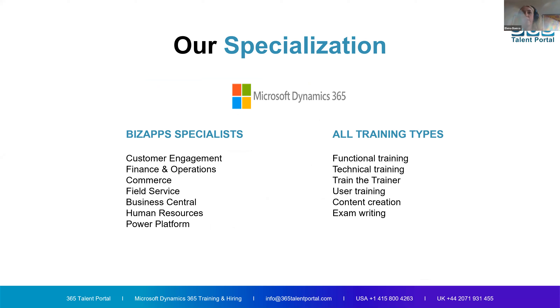We have actively worked with 54 trainers from our community and delivered multiple courses for Microsoft, other learning partners, and through our own courses as well. 24 of you are already MCTs. We cover the full specialization of Dynamics 365: customer engagement, FNO, Business Central, Commerce, HR, Power Platform, Field Service, and more — covering functional training, technical training, solution architecture, and train-the-trainer courses. We also do partner and user training, exam writing, and content creation.